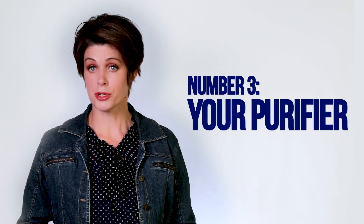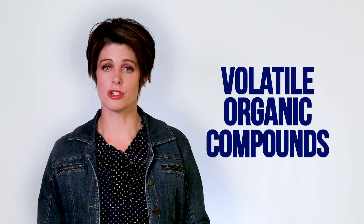Number three: your purifier should not off-gas. Off-gassing is when a product releases volatile organic compounds, or VOCs, into the air. It's basically that new car smell or that new furniture smell — that's an example of off-gassing. Purifiers that are painted or made of plastic will off-gas too, so you end up with a situation where someone purchases an air purifier to clean the air, but their purifier is actually releasing pollutants into the air while it tries to clean it.